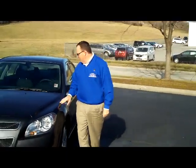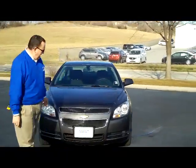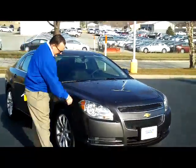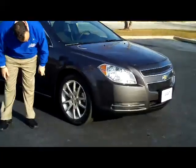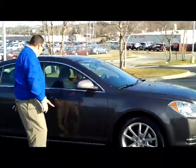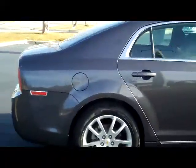Brian Kelly here for Honda Cars, here to show you this 2010 Chevy Malibu LT — just came in on trade. It has the honeycomb grille, wrap-around light-cut covered headlights, 16-inch alloy wheels, lots of tread on the tires, breakaway mirrors, ran-for-steel door beams, and it does come with our 60-day warranty.